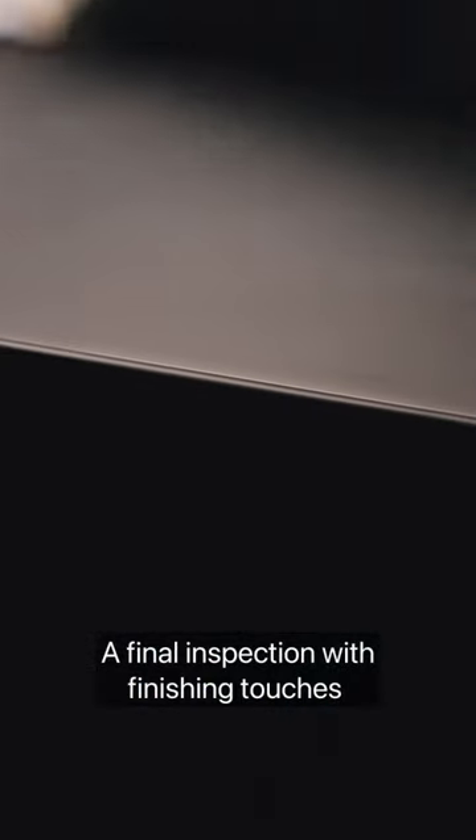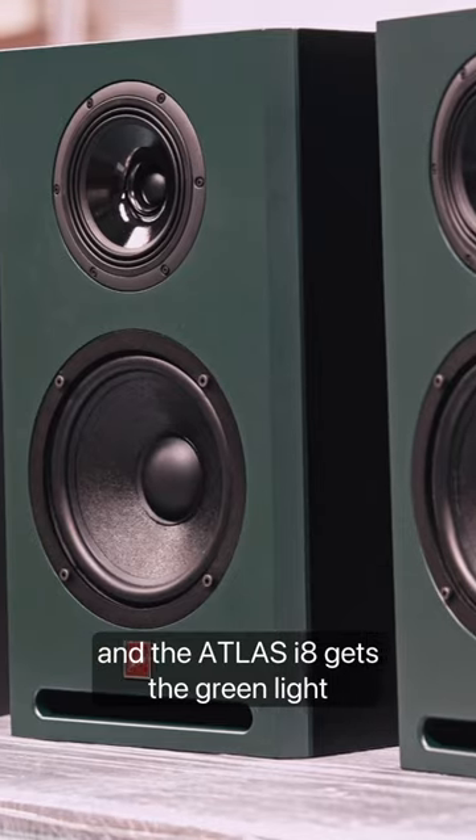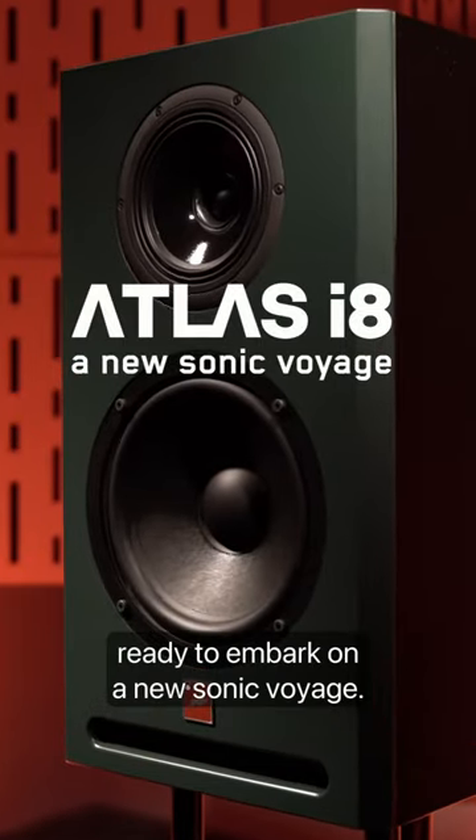A final inspection with finishing touches by the sharpest eye in the company, and the ATLAS i8 gets the green light to be securely packaged and delivered to its rightful owner. Ready to embark on a new sonic voyage.